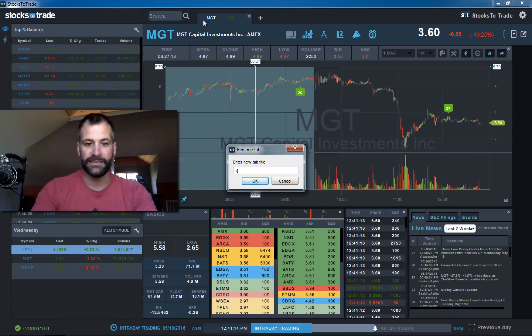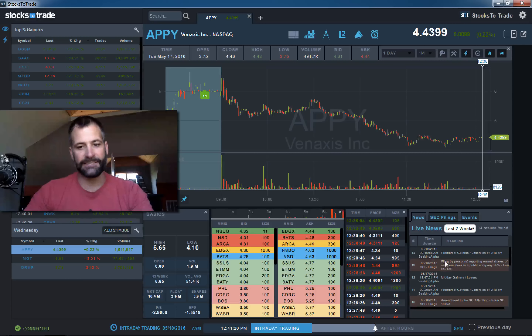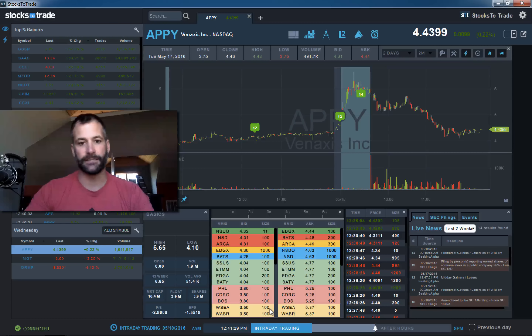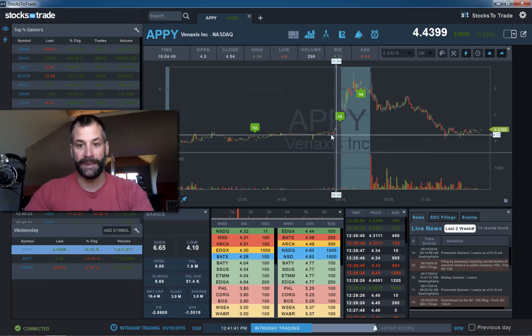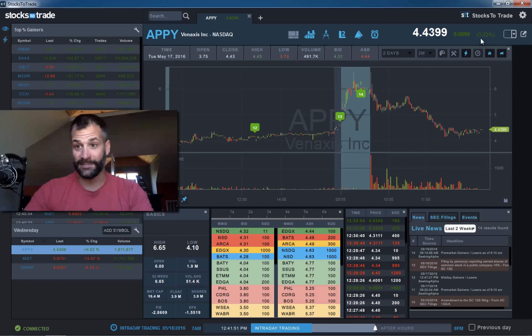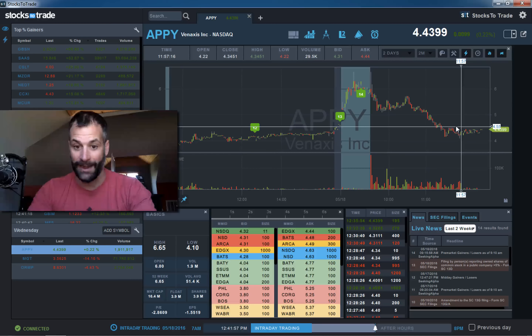The other interesting stock of the day is APPY. There is an SEC filing here in StocksToTrade — you can read that. On a two-day chart, this was up huge based on MGT; there is some sort of deal between the two. To be honest, I don't fully understand it — I haven't read it that closely. But if you're going to trade these, you need to be educated on that. This was up 50% at one point based on that — ripped up. But now, once MGT is starting to fade, this is starting to fade. It's gone from up 50% pre-market to basically up 1,000th of a cent, so it's ready to go red on the day.